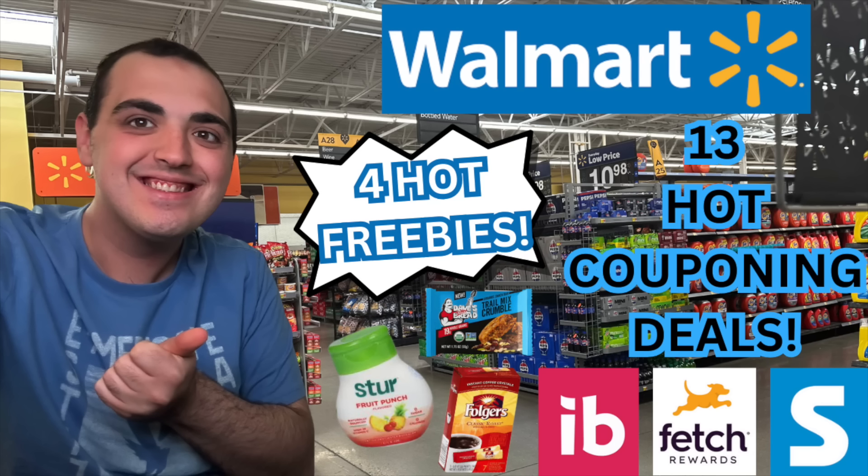That's all I have for this video. I really hope you all did enjoy — there are some great deals to be had right now over at Walmart, so you're definitely going to want to go and get on some of these. Thank you so, so much for watching.